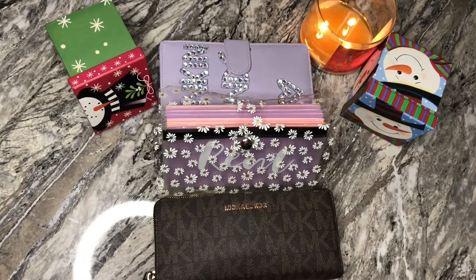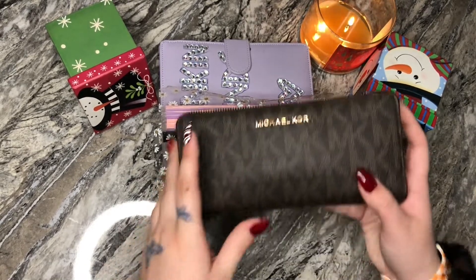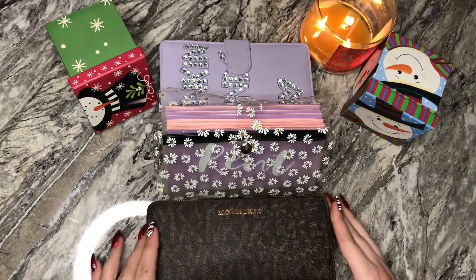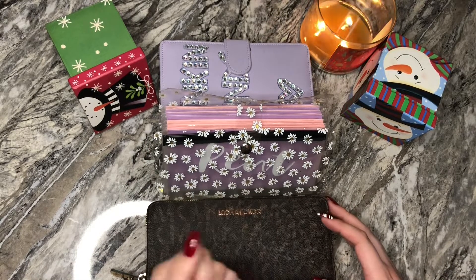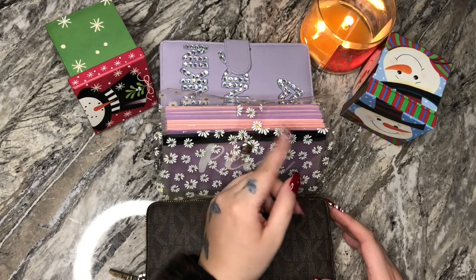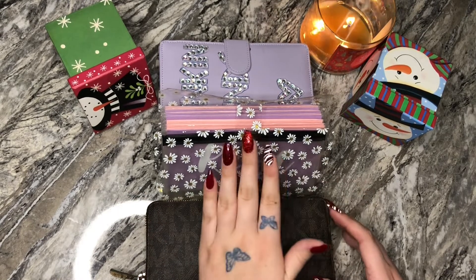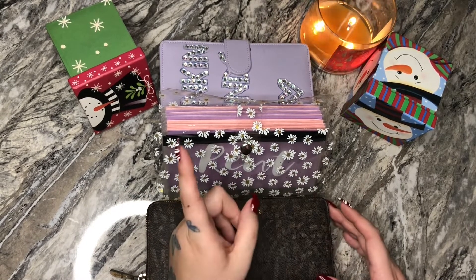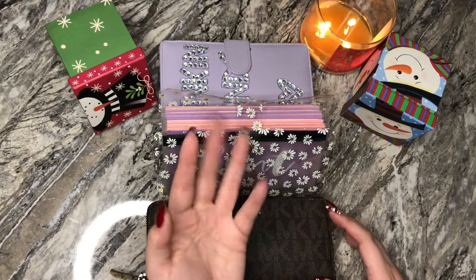Alright guys, this is the end of the video. I hope you guys enjoyed it. I just realized that the S came off on my wallet — that is so depressing. Oh my god, it's in my course. I've had this wallet for a while though, so I can't complain. I will see you guys in my next video, which will be on Friday — another cash stuffing as usual. I hope you guys have a good week of December. We are manifesting money as usual. Bye guys!